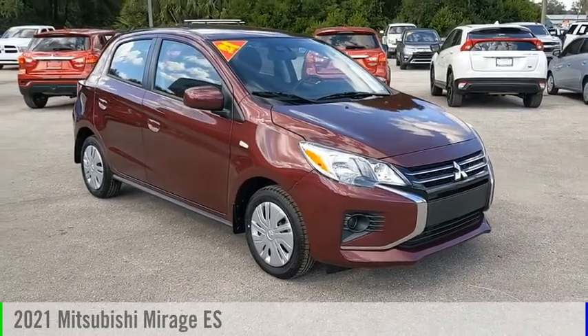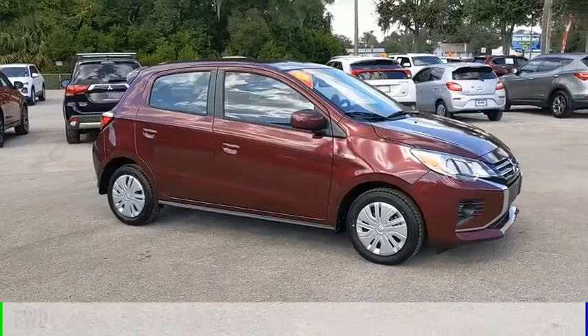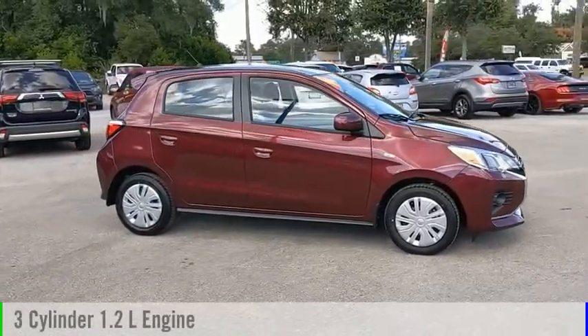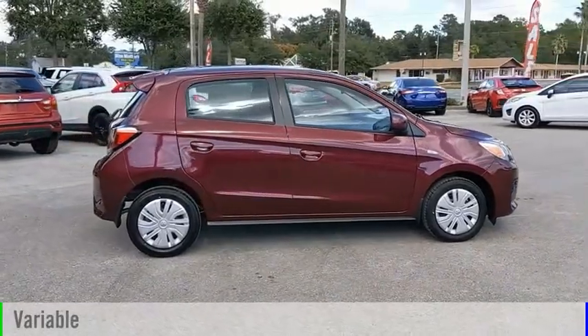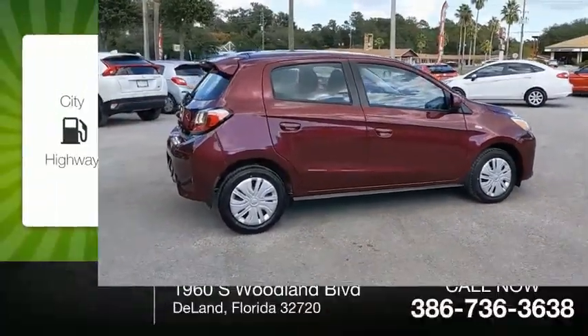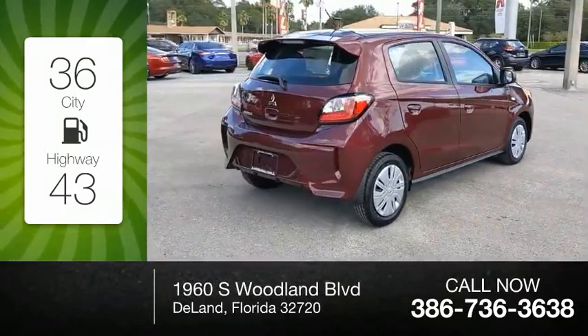We are pleased to show you the 2021 Mirage. This vehicle is powered by a front-wheel drive, three-cylinder, 1.2-liter engine, and comes with a continuously variable transmission. Great fuel efficiency saves you money by requiring fewer trips to the gas station.